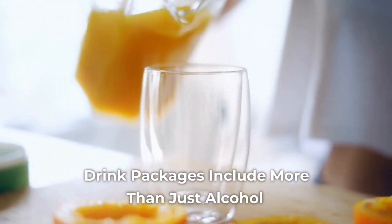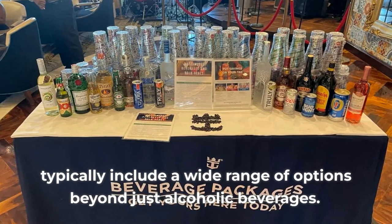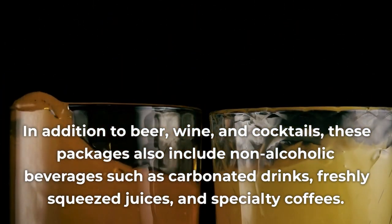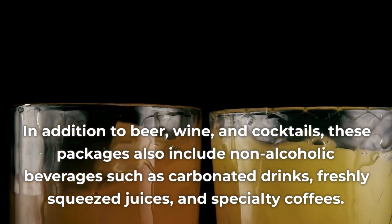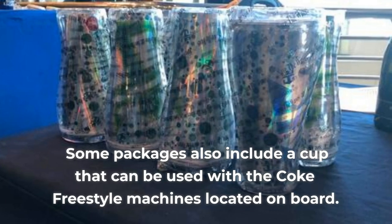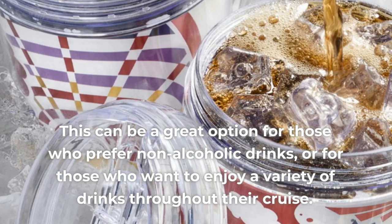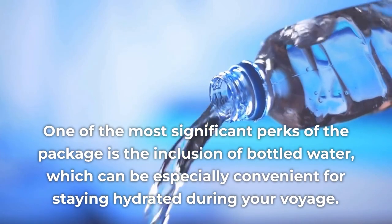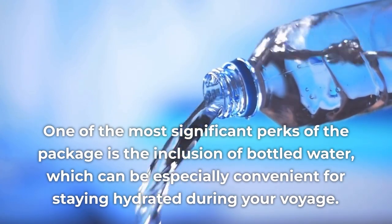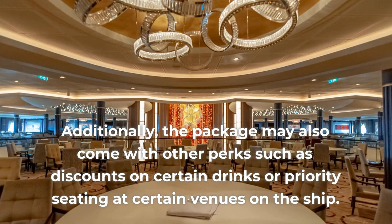Pro 3: Drink Packages Include More Than Just Alcohol. The drink packages offered by Royal Caribbean, such as the Deluxe Package, typically include a wide range of options beyond just alcoholic beverages. In addition to beer, wine, and cocktails, these packages also include non-alcoholic beverages such as carbonated drinks, freshly squeezed juices, and specialty coffees. Some packages also include a cup that can be used with the Coke Freestyle machines located on board. One of the most significant perks is the inclusion of bottled water, which can be especially convenient for staying hydrated during your voyage. The package may also come with other perks such as discounts on certain drinks or priority seating at certain venues on the ship.